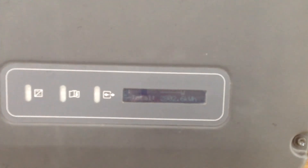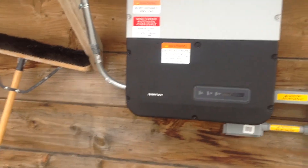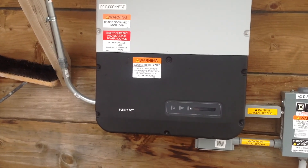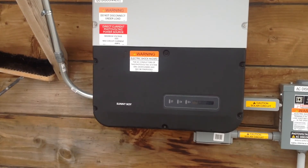The largest output months were June and July, and last December and January were the least amount — only about a third of what June and July produced. In June, it generated almost all the electricity we used, except for 16 kilowatt hours.